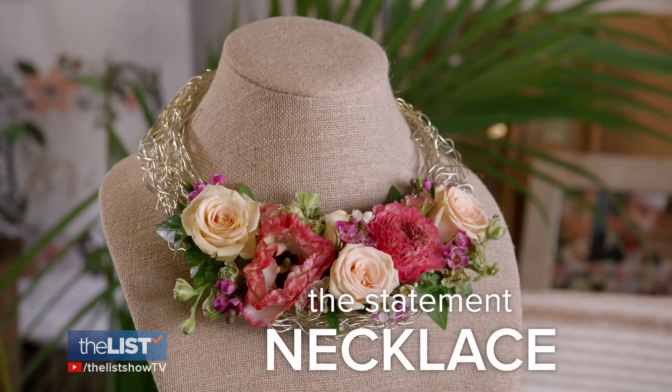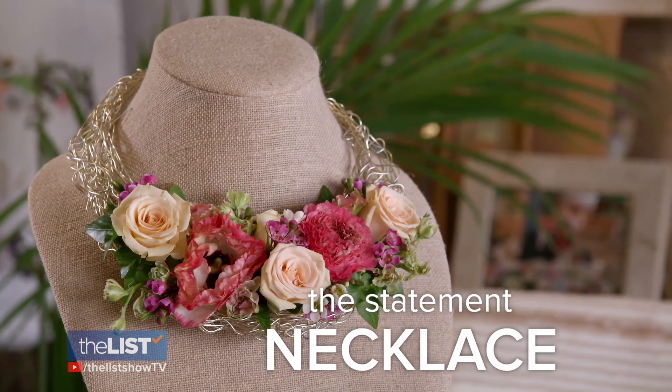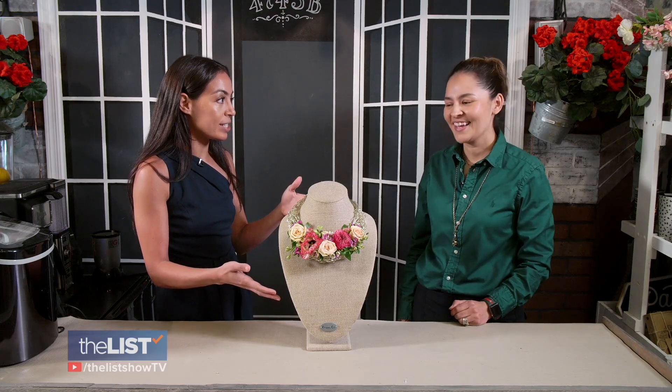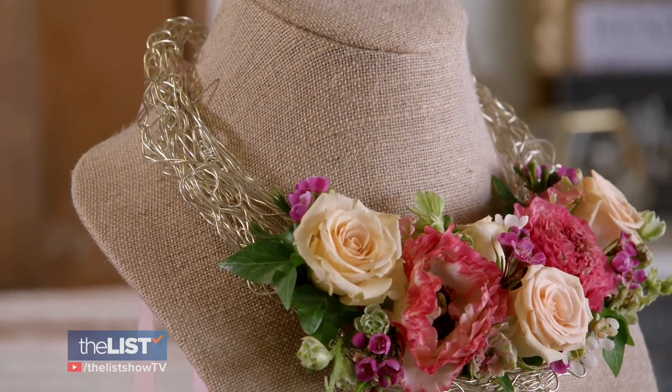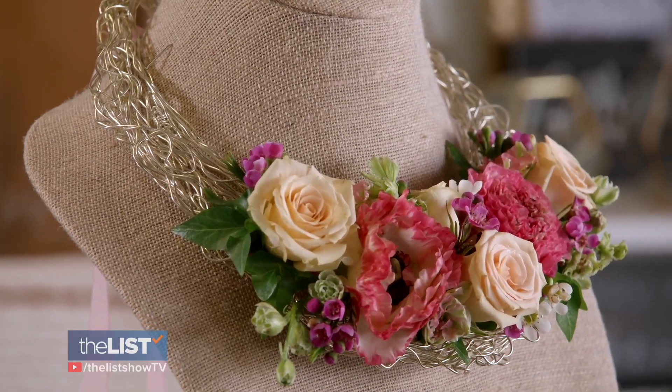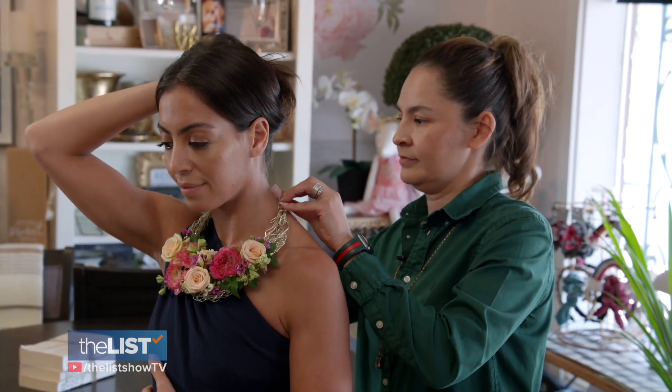We move on to an arrangement that instead of being carried, can be worn — the statement necklace. I think this is absolutely gorgeous. This is basically a necklace: if you have a nice dress but don't want to carry flowers in your hands, what about a nice necklace full of fresh blooms? Smaller flowers are used to achieve the ideal design to highlight any neckline.